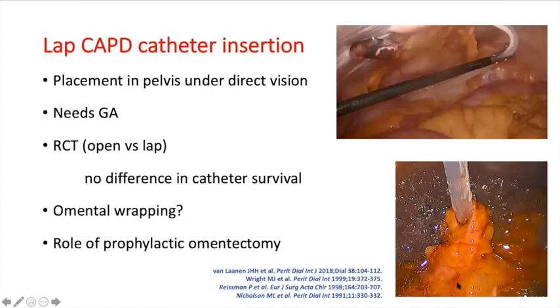Laparoscopic insertion has the advantage that placement in the pelvis is done under direct vision. However, it requires general anesthesia, and despite placement under direct vision, randomized trials comparing open and laparoscopic insertion have failed to show any difference in catheter survival.